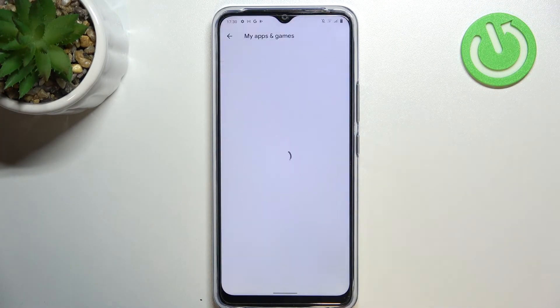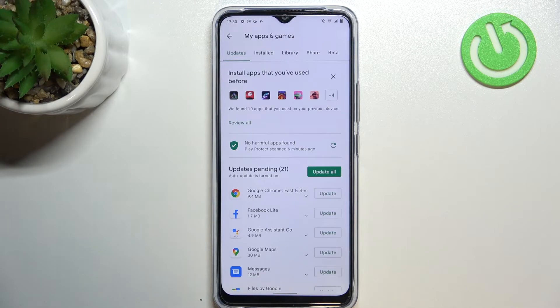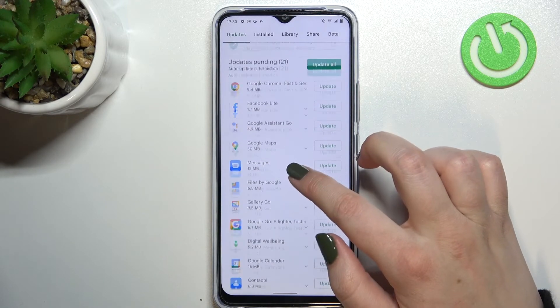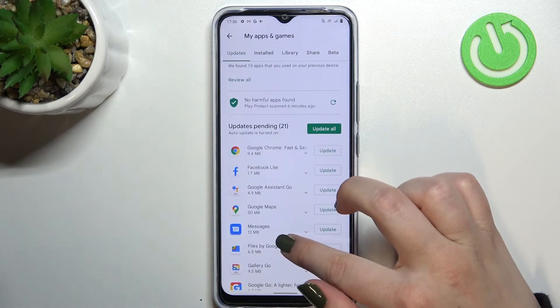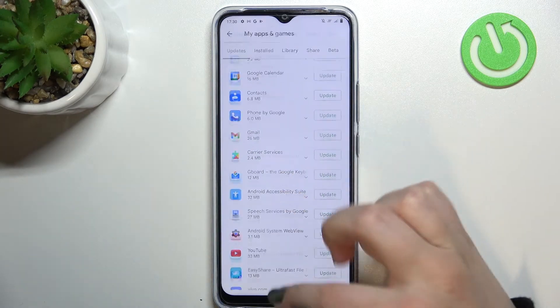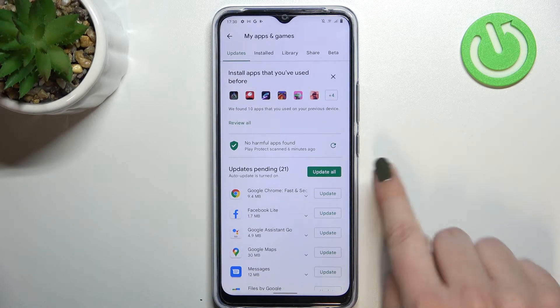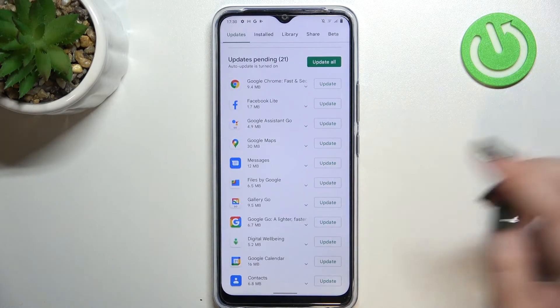Now let's tap on 'My Apps and Games,' and here, as you can see, we've got the full list of all updates pending. In my case I've got 21 updates, and if you want, you can update all of those apps just by tapping 'Update All.'